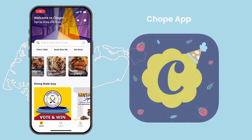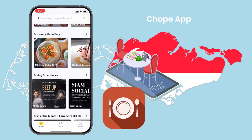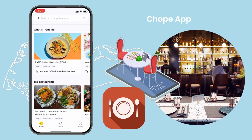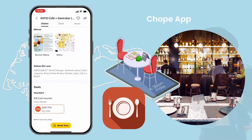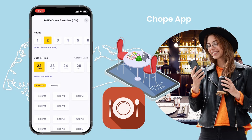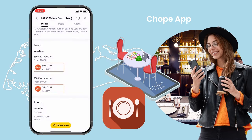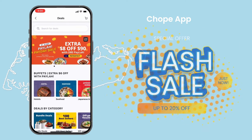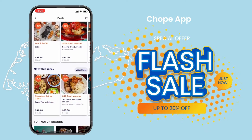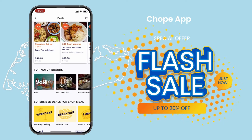Chope App. Chope, which was founded in 2011, is a restaurant booking app that allows you to search for restaurants based on cuisine type, availability, date, and location. With a single click, you can reserve a table. Chope charges restaurants for using its table booking system but does not charge users. Chope offers deals, guides, event information, and much more, in addition to restaurant booking services. Simply visit their website if you want to learn more.